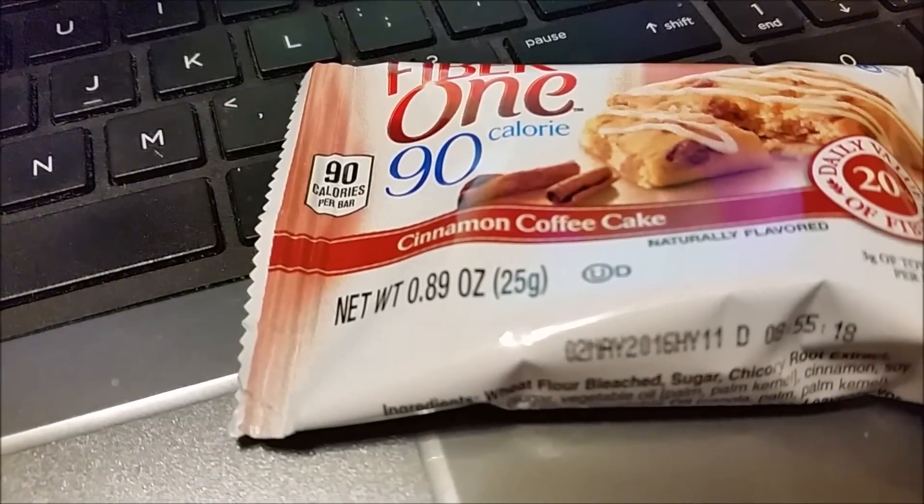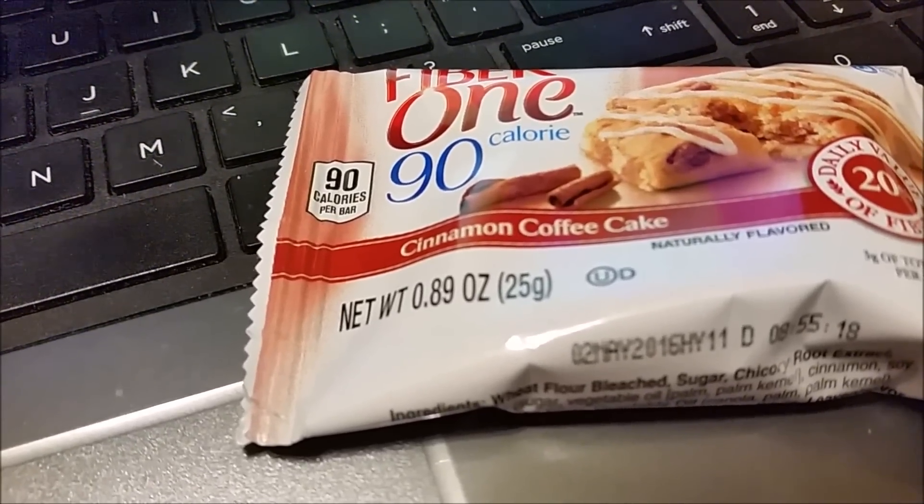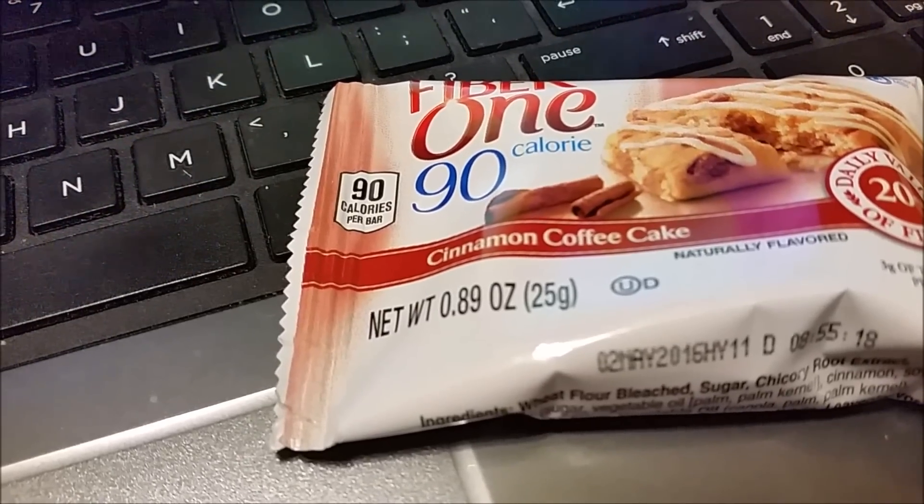For dessert I am going to have a Fiber One cinnamon coffee cake for four points, and that is all of my points for the day. Bye!